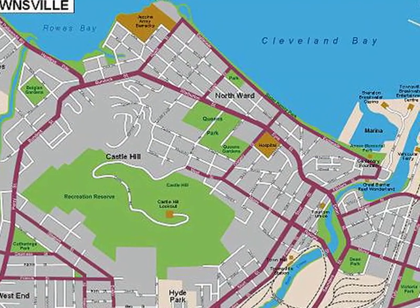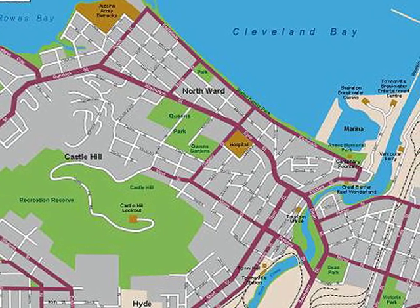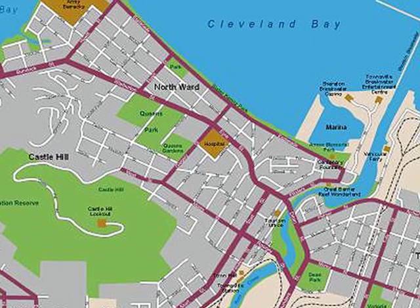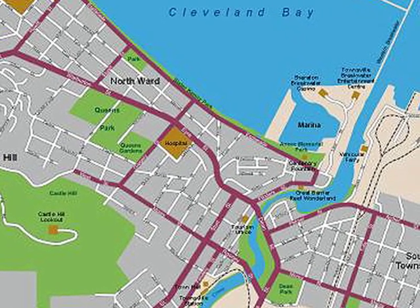A street map of the central business district. You can see Castle Hill — a large 300-metre monolithic red rock in the centre of the city.